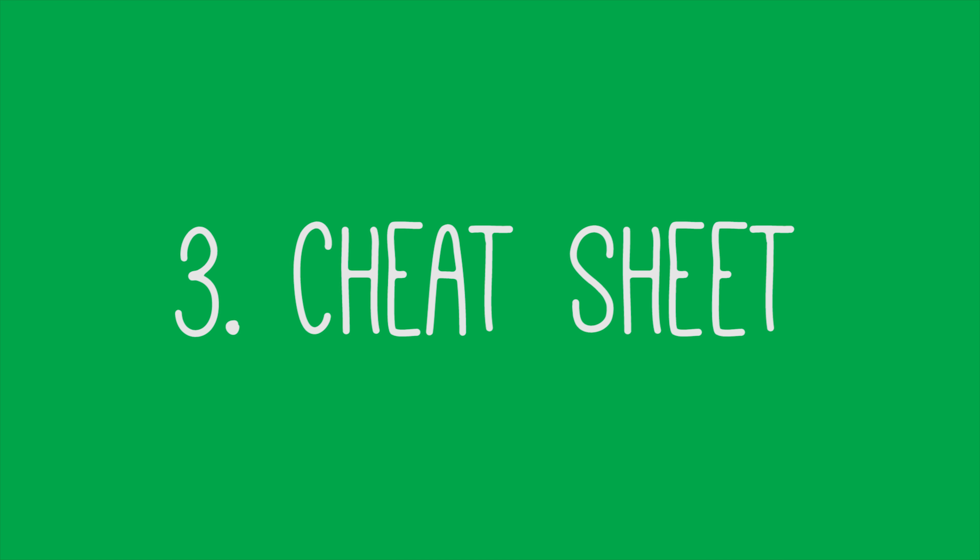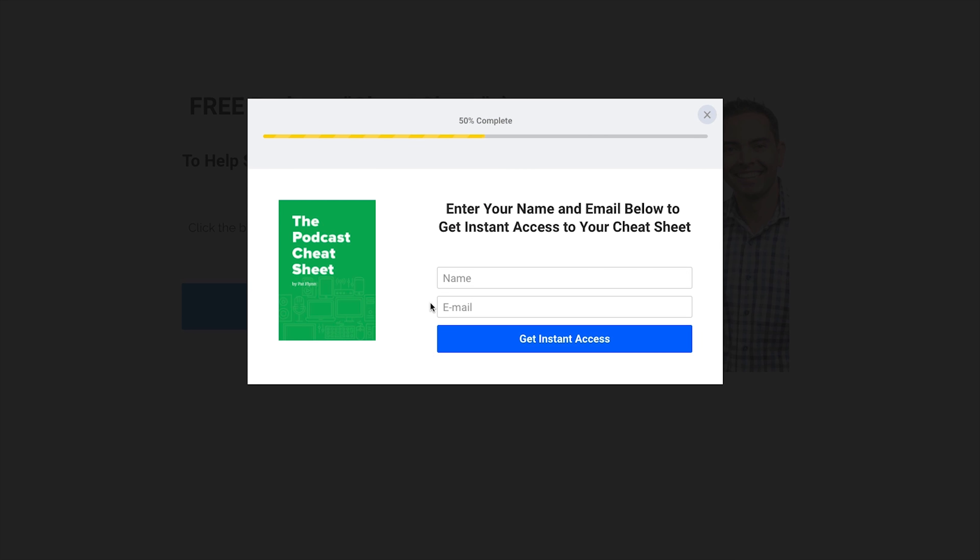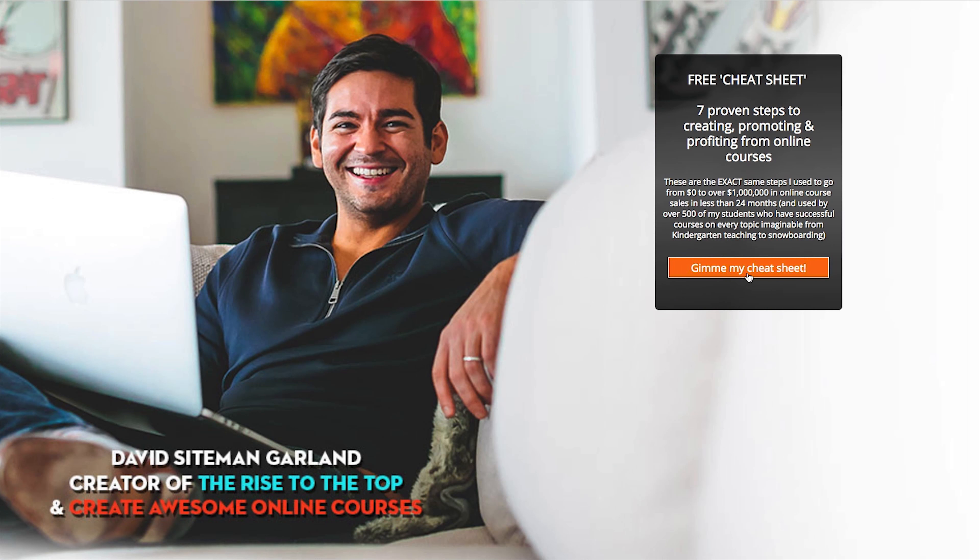Number three: offer a cheat sheet. I offer one for people who want to start a podcast; my buddy David Siteman Garland has one for people who want to start an online course. A cheat sheet is a one- or two-page PDF that has all the top tips to help a person burn through a particular process much faster. It reminds me of the Game Genie — plug it in and you walk through a level faster, jump higher, or start with 99 lives. You're offering your audience a quick way to gain an advantage, and they're gonna give you their email address for it.